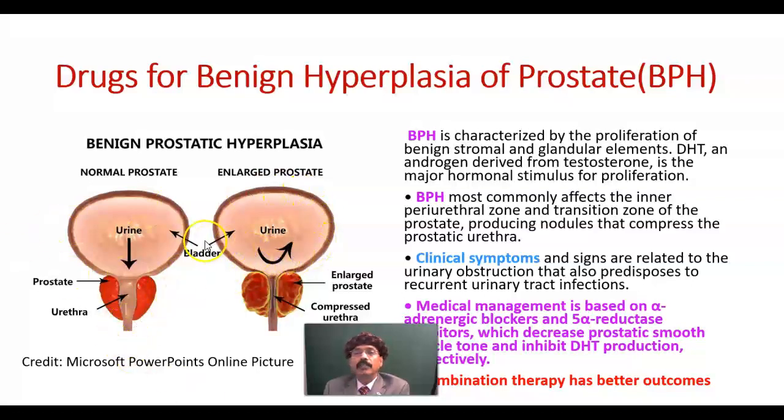It is a disease of the male after the age of 55, characterized by proliferation of the benign stromal and glandular elements of the prostate. The prostate is a fibroglandular organ — part of the male reproductive system. It has fibers, glands, and smooth muscles, making it a fibromusculoglandular organ.